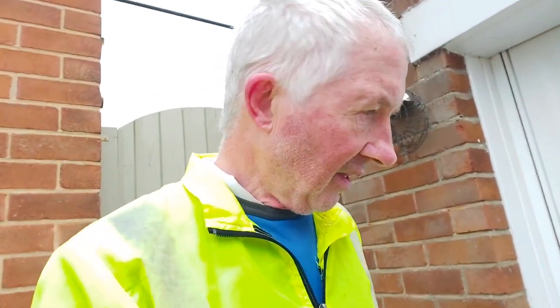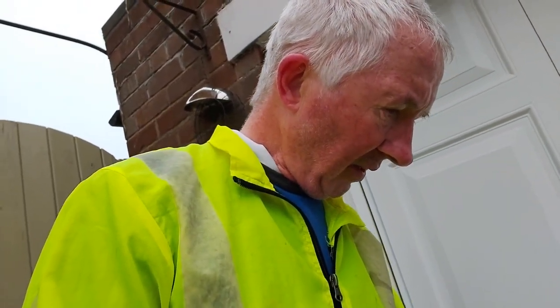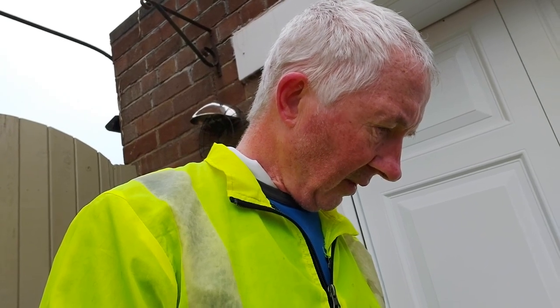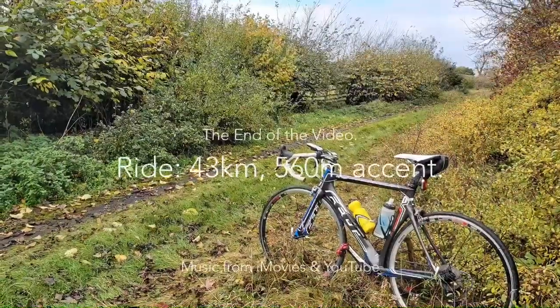I'm home. So I did about — let me look — 43 kilometres and about 365 metres of climb. I think the climb up to Claybank was about 150 metres, but I'll double check that later. It's been good. It was a bit misty so I pushed it to keep warm, and I am warm. All the best.